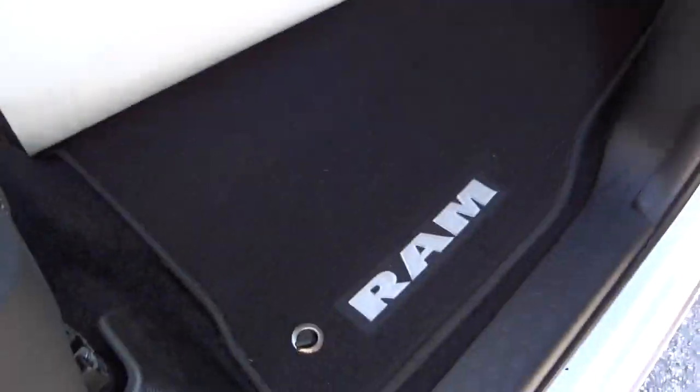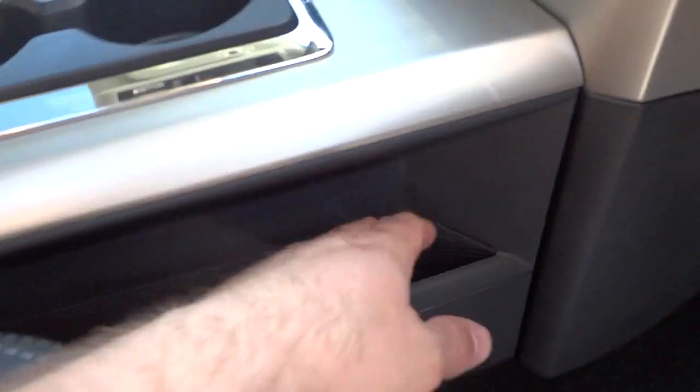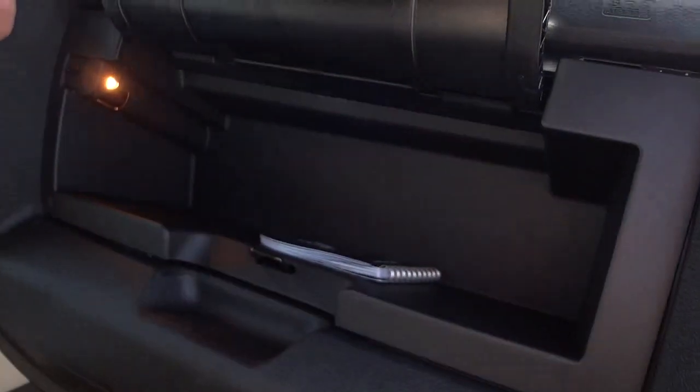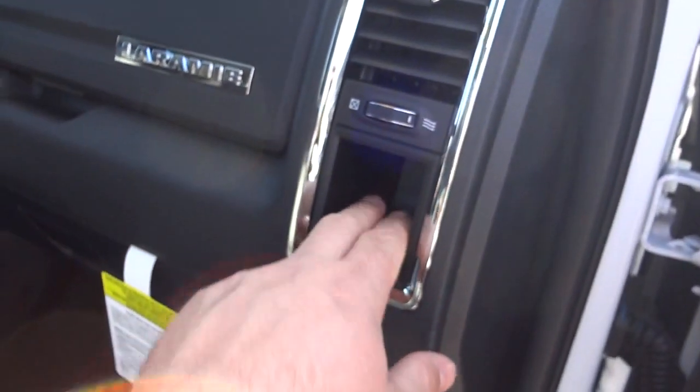Looking underneath here, you can see the carpet mat. There's a pocket here that fits a full-size file folder. There's a storage compartment here, your glove compartment, and a pocket right there as well.